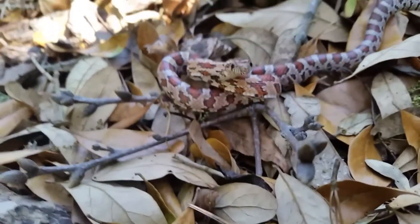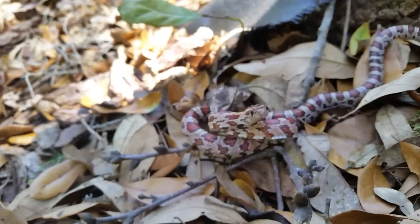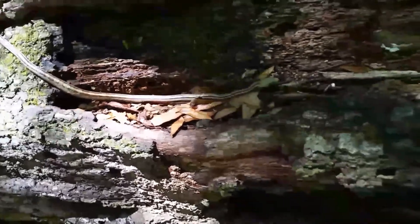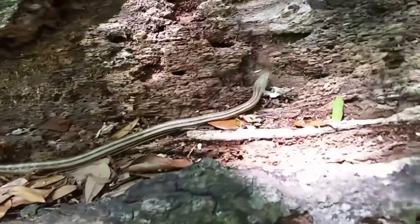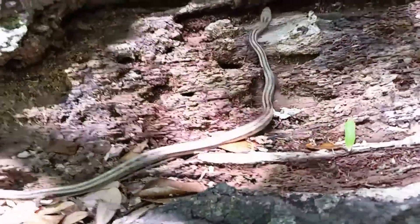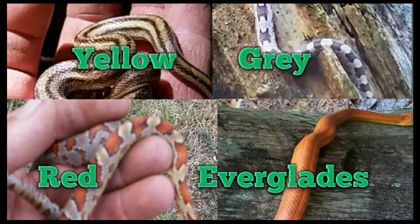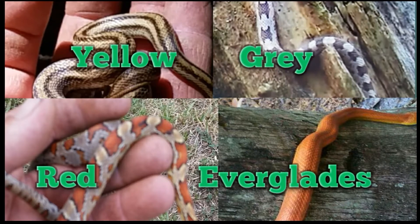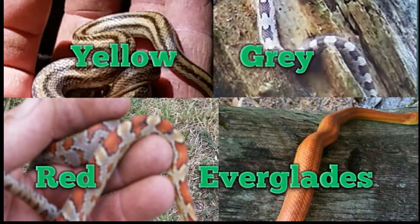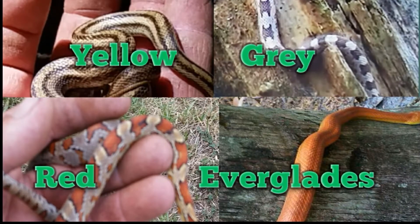As with all snakes, rat snakes are often misunderstood, mistreated, or kept as pets. They do have the potential to strike, which can lead to an infection if not treated properly. Rat snakes are constrictors, also known as colubrids. They feed on small rodents like mice or baby squirrels.